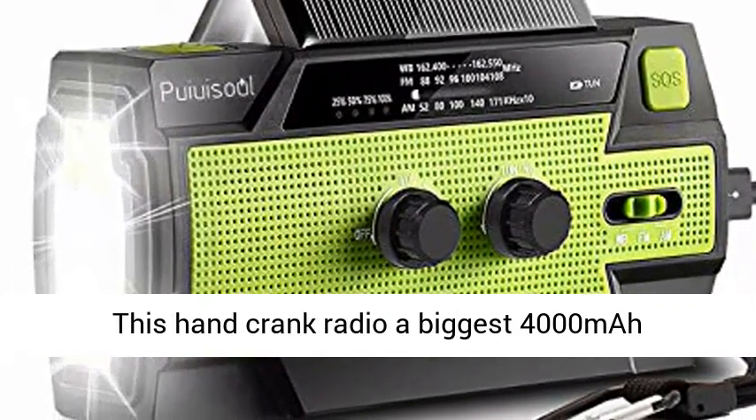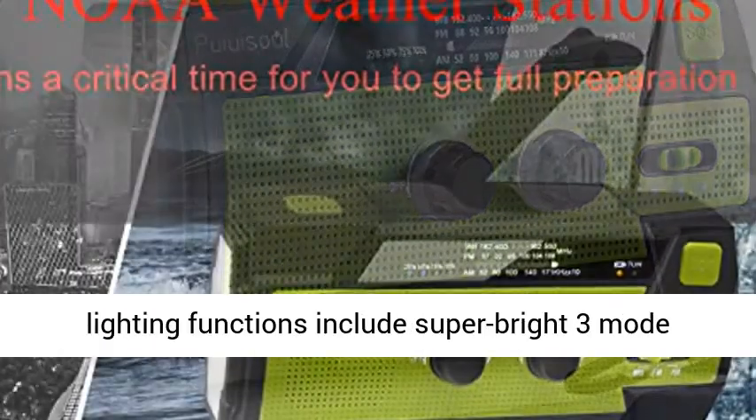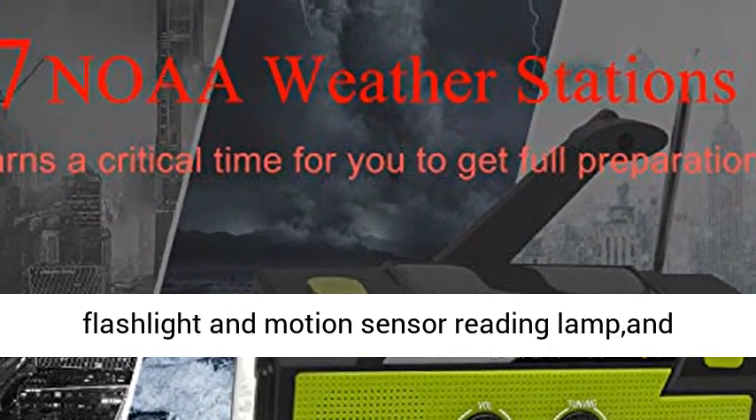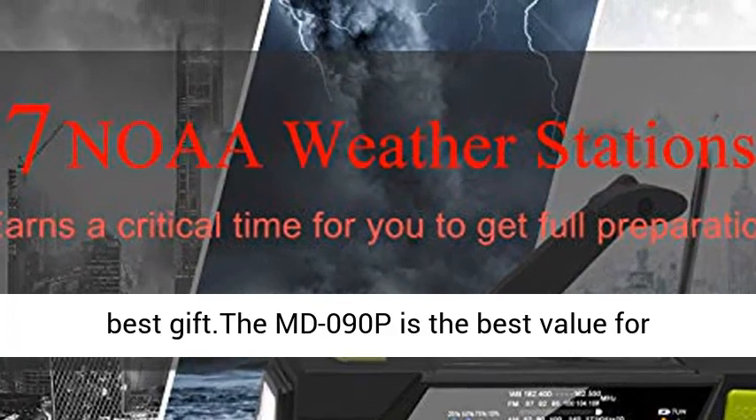Newest design — this hand crank radio features the biggest 4000 mAh replaceable Li-ion battery. The most powerful lighting functions include a super bright 3-mode flashlight and motion sensor reading lamp, plus a battery indicator. Brand new color box packaging.